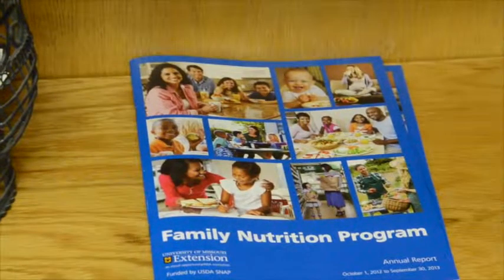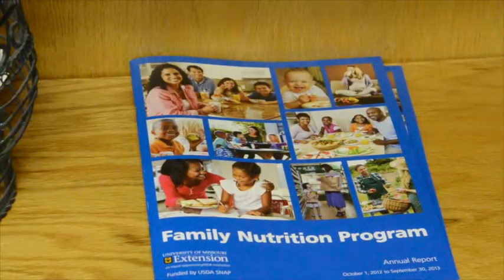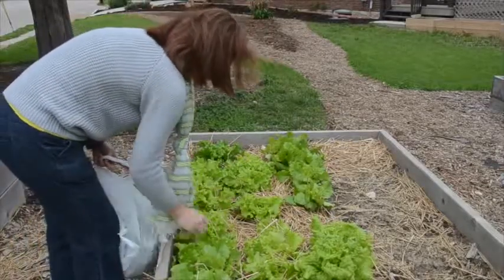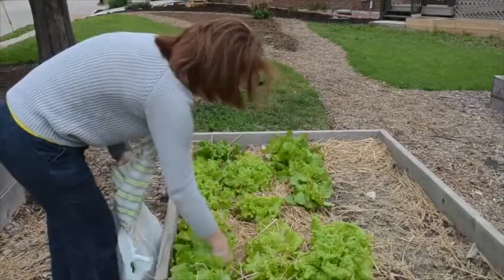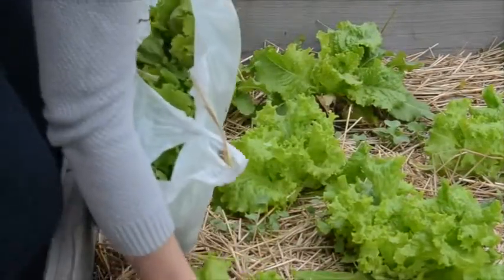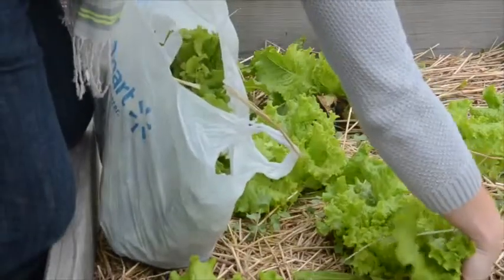The Extension is scheduled to open the Family Impact Center in North Columbia on May 6th, where low-income residents can seek out information on a variety of topics, including nutrition. With producers Sarah Darby and Lauren Dunn, Morgan DeZakowick, KOMU 8 News, Jefferson City.